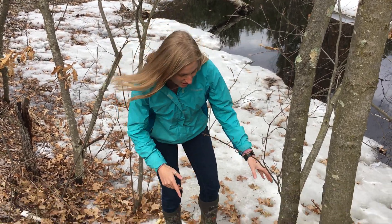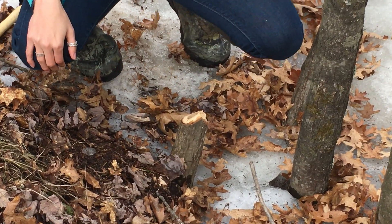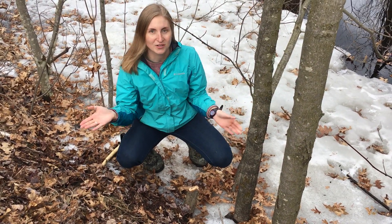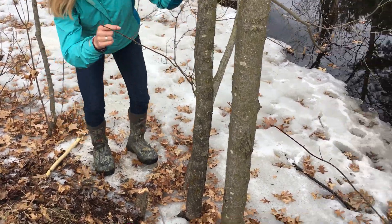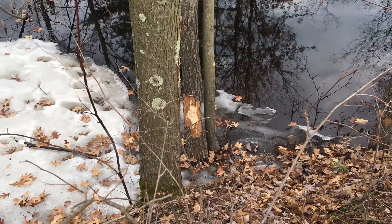During this animal science hike we're going to look for clues of animals. The first clue I'm seeing is right here — a tree that was chopped down. Did a human do this or did an animal do this? There's another one right over here. This tree isn't fully chopped down quite yet.